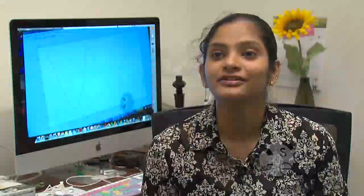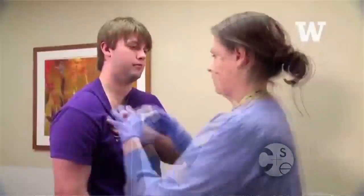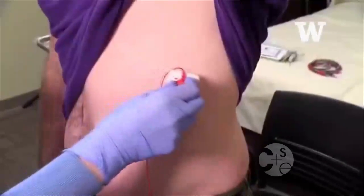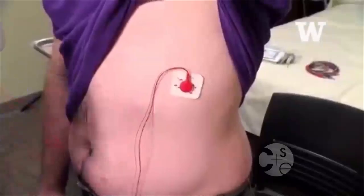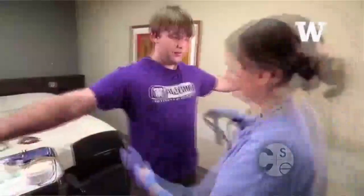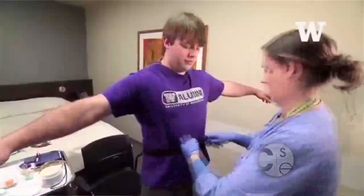Today, 85% of Americans who have sleep apnea are left undiagnosed. This is because sleep apnea is diagnosed using a very expensive polysomnography test which costs approximately $4,000. In addition, the patient has to go to a special sleep laboratory where 20 sensors are placed all over their body to take this test.